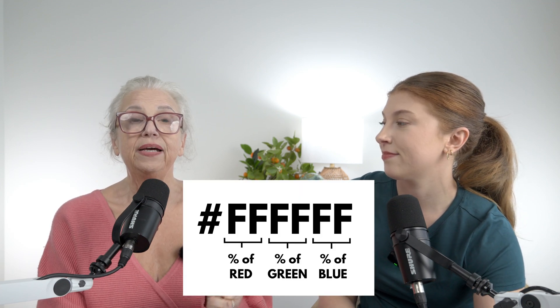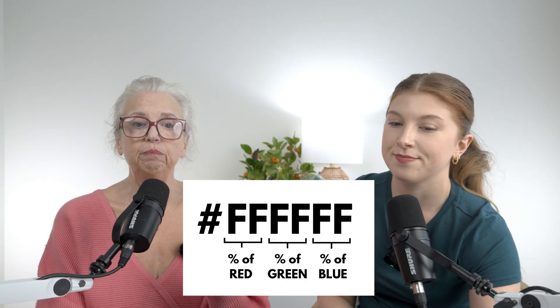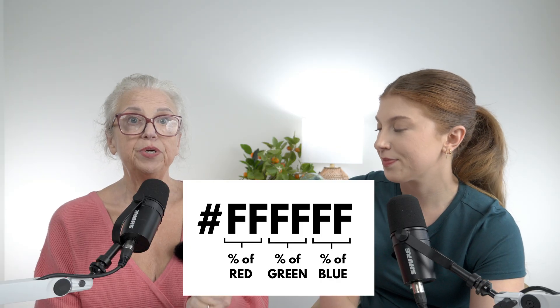So what do we do? How do we get accuracy? We use hexadecimal codes. What is a hexadecimal? It was developed by web developers in order to have a uniform system of color. It's six digits — the first two represent red, the middle two represent green, and the last two represent blue. When you put them together, it makes an accurate representation of a particular color.